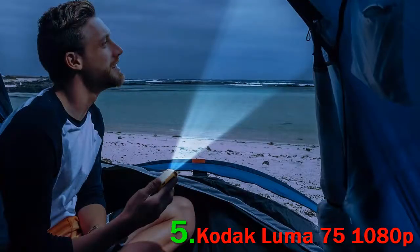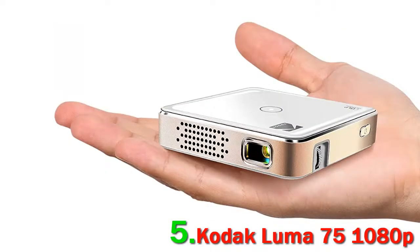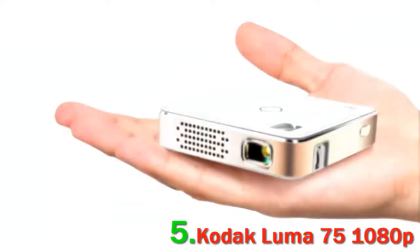With a screen size up to 100 inches and a maximum throw distance of 13 feet, it gives you the big-screen experience in a small package. The touchscreen on-board control and plug-and-play make this wireless Pico Projector effortless to use.